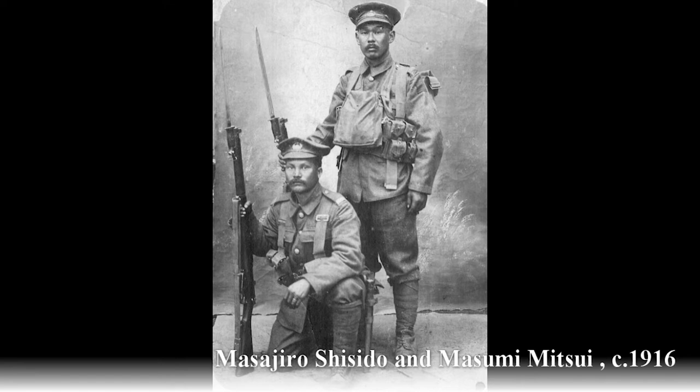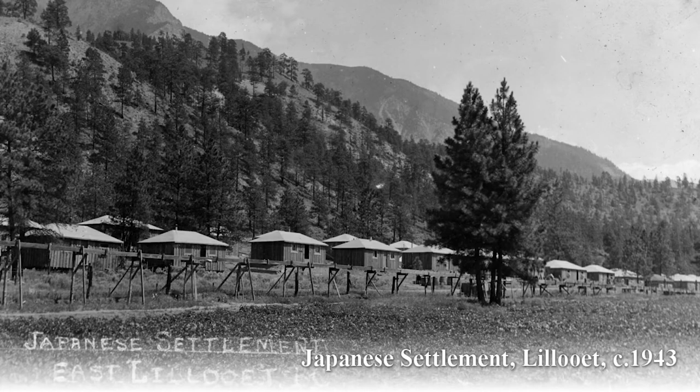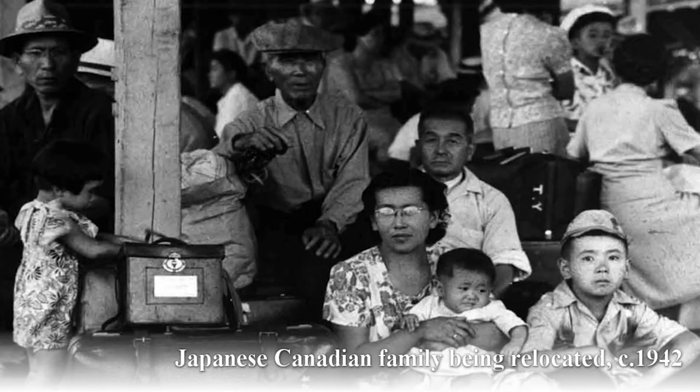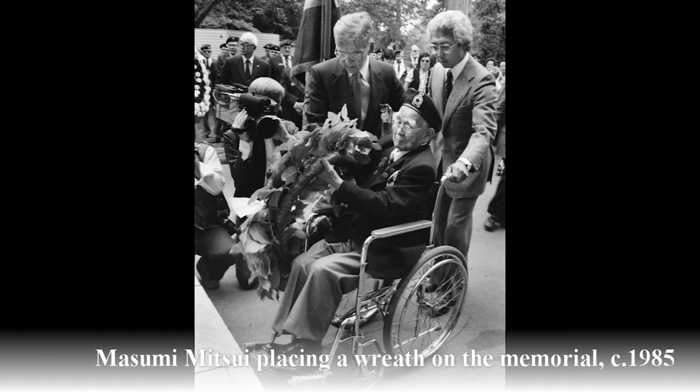Their growing movement was halted by the advance of the Second World War, which saw 22,000 Japanese Canadians arrested and detained in internment camps. The memorial's lantern was extinguished on December 16th, 1941 — this act was a physical representation of the country turning its back on Japanese Canadians.